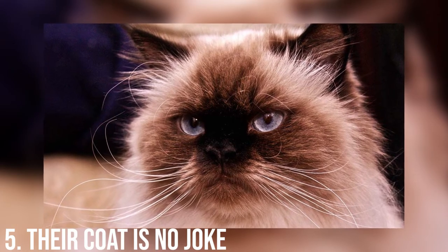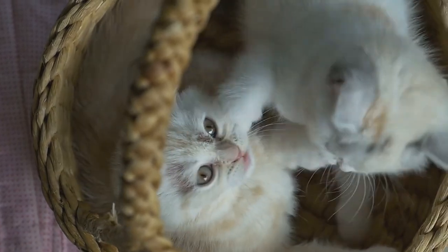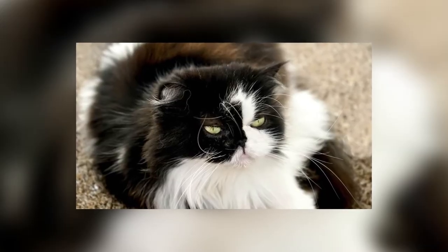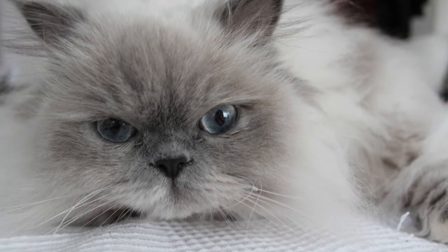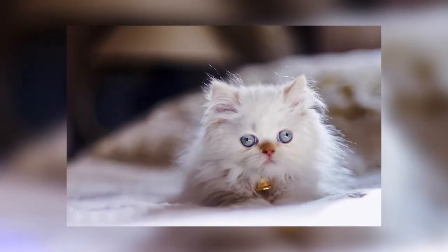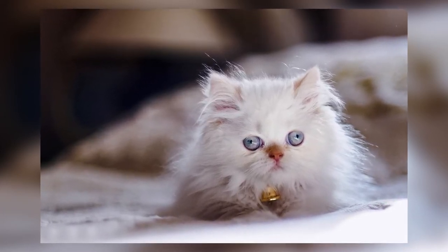Number 5: Their Coat Is No Joke. Himalayans have an amazing fur coat, as well as a few decorative tufts of fur between their toes, between their front legs, and on their ears, and a full mane around their neck. This means they require good grooming practices, such as daily brushing, to limit shedding and matting. Their double coats are ridiculously thick, and your black articles of clothing will thank you if you keep up on grooming.